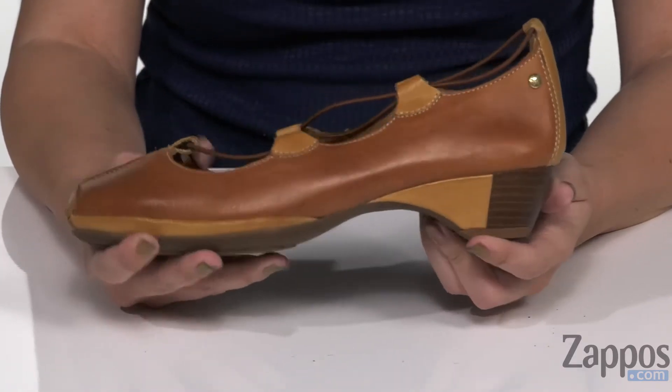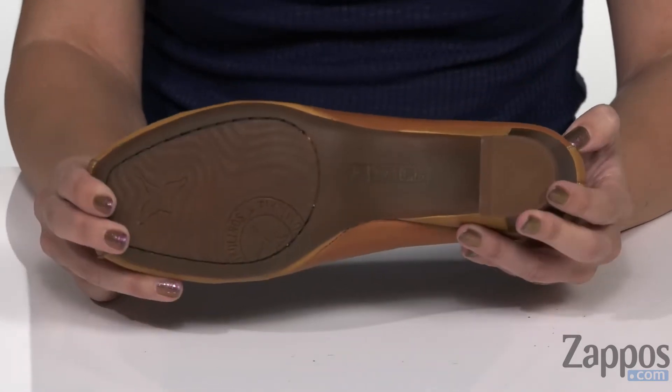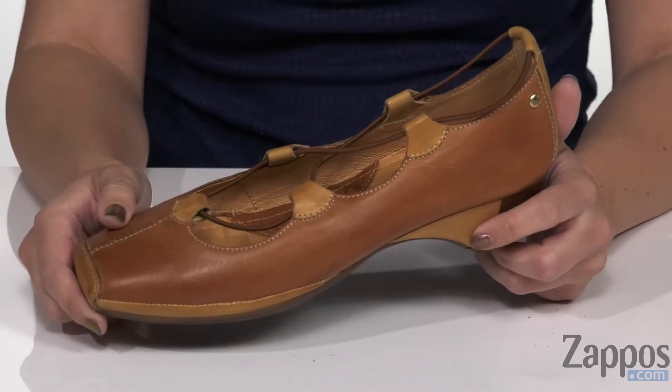You've got a cute little heel as well — it's not too tall. And the bottom is a man-made outsole. Spice up your style and amp up your comfort with these cute heels from Pikolinos.